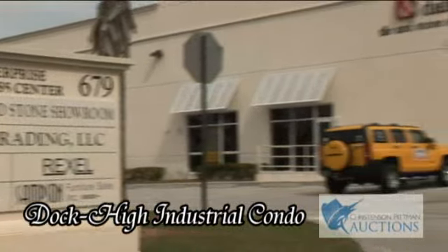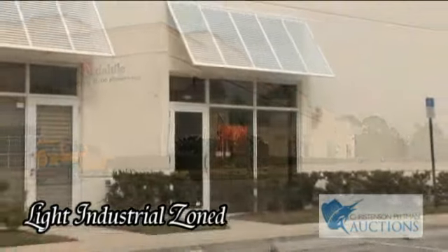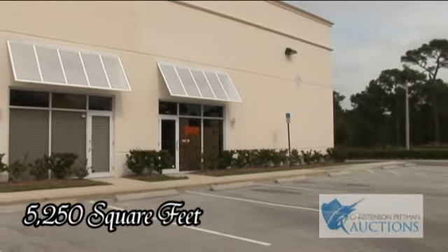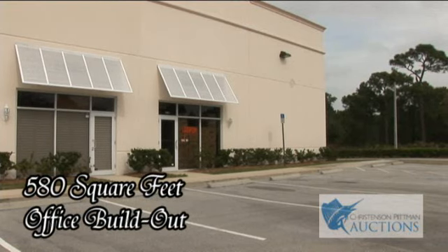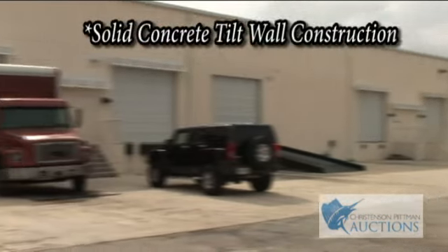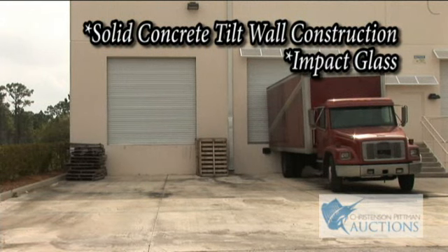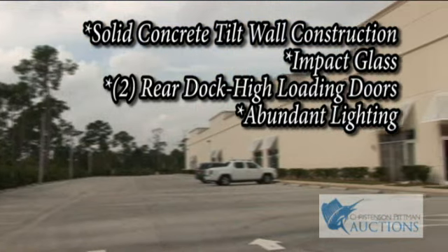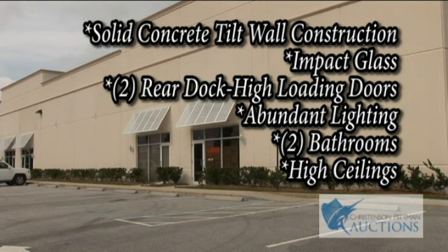What a great opportunity to own a Dock High Industrial Condo. Light industrial zoning for many uses. This unit is 5,250 square feet and features 580 square feet of office build out. Building features include solid concrete tilt wall construction, impact glass, two rear dock high loading doors, abundant lighting, two bathrooms, and high ceilings, making this condo very functional.